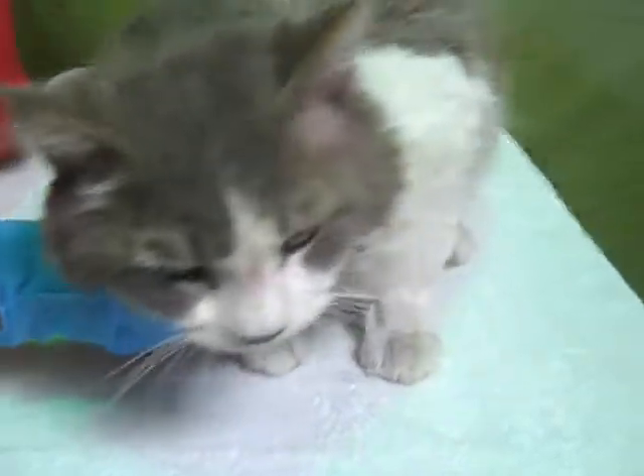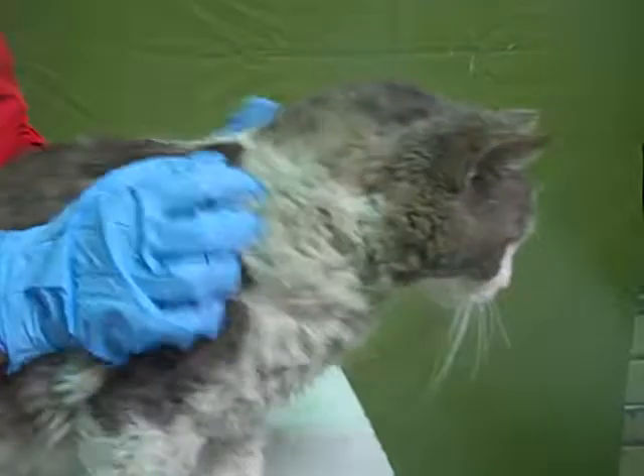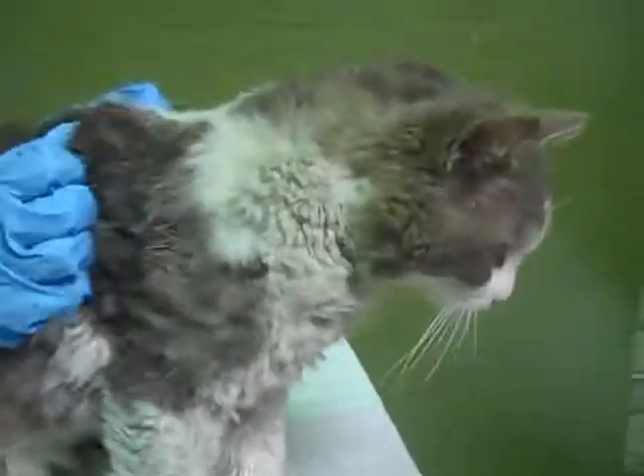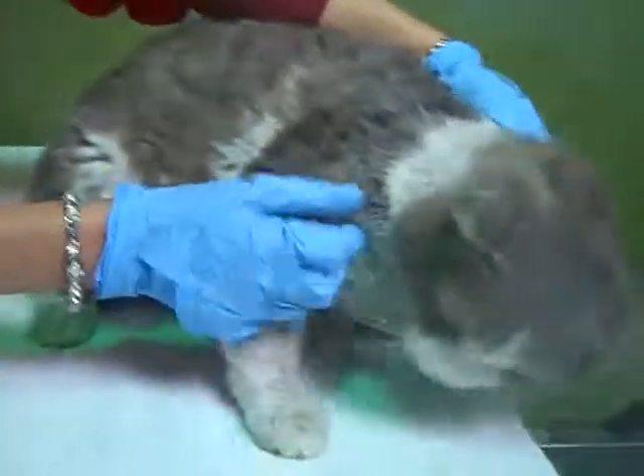Hi Finn. Can I see your eyes? Let me see you. He's just all lovey-dovey right now. Good boy Finn. There he is — there's that face. Good boy.